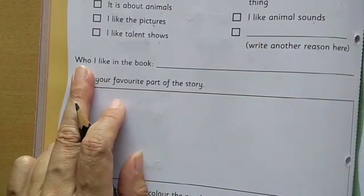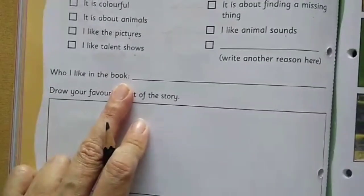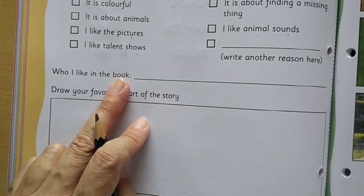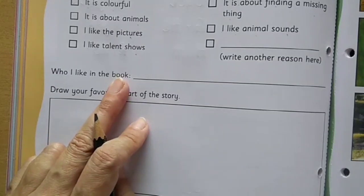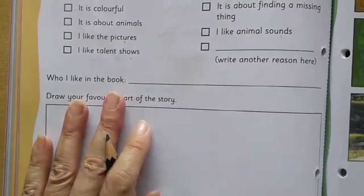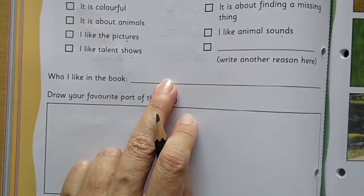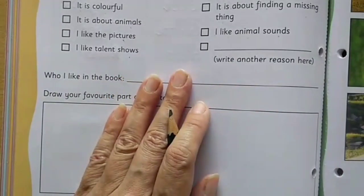Now let's see: 'Who I like in the book.' Whom have you liked in this book? You can like the giraffe, you can write hippo, elephant, crow, snake, peacock, or duck. You can like anyone. Write the name of the character you liked the most. You can see the name spellings here and write it as per your choice.